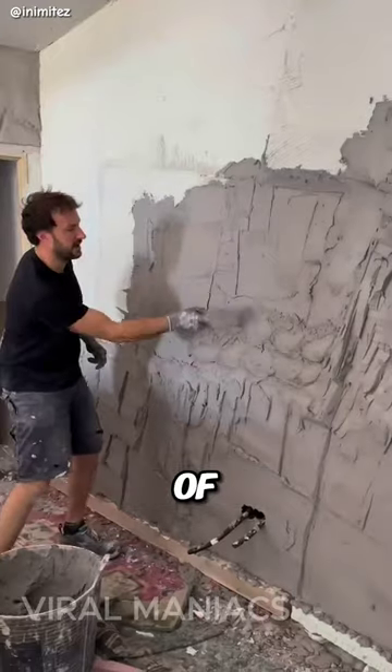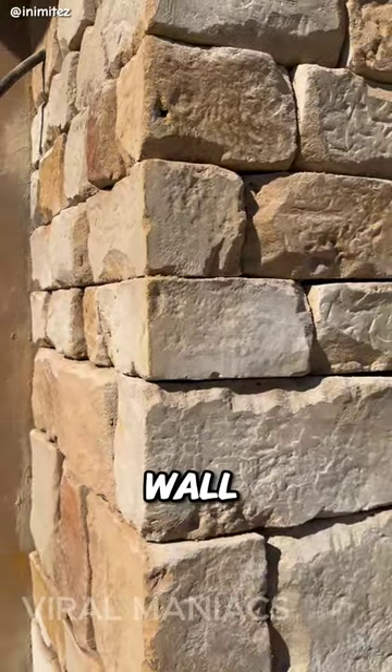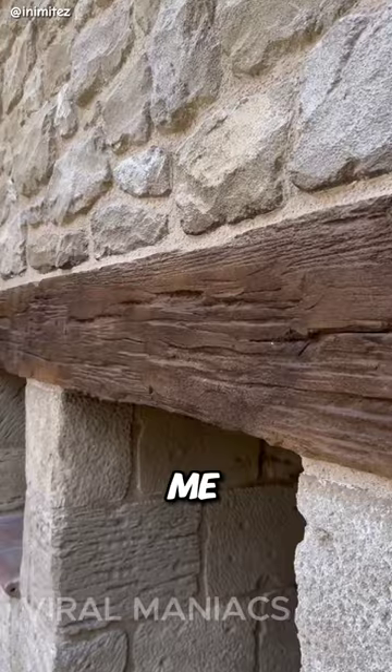You won't believe what this guy is capable of. This is not a stone wall, and this is not wood. Let me explain.